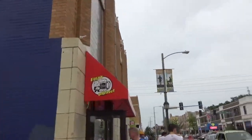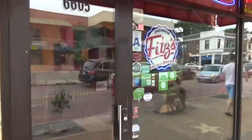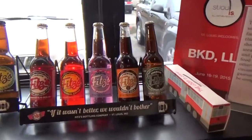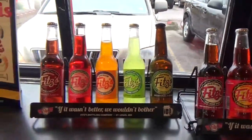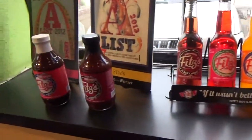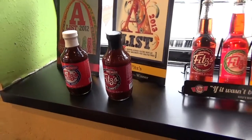Here's the entrance — Fitz's. Micro-brewed root beer. Here's some of the different kinds of root beer that Fitz's makes: Cardinal cream, berry pomegranate, hip hop pop, strawberry pop. They've also got root beer and cherry chipotle barbecue sauce. Very cool.